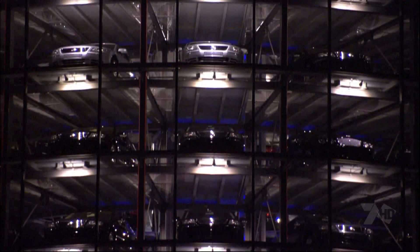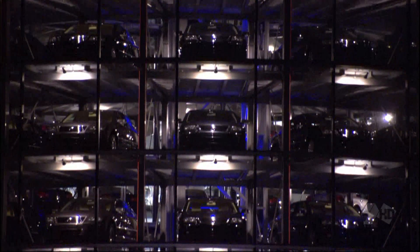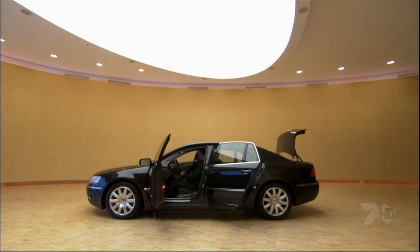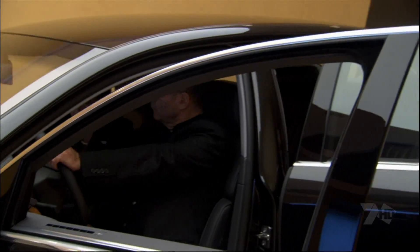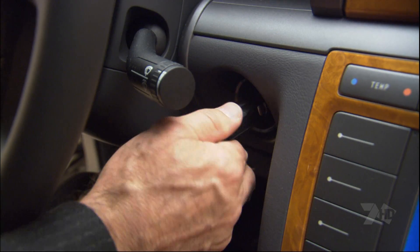Each new car will wait in the storage silo for its new owner — unless, of course, the new owner is already waiting for their new Phaeton. In that case, there's only one thing left to do.